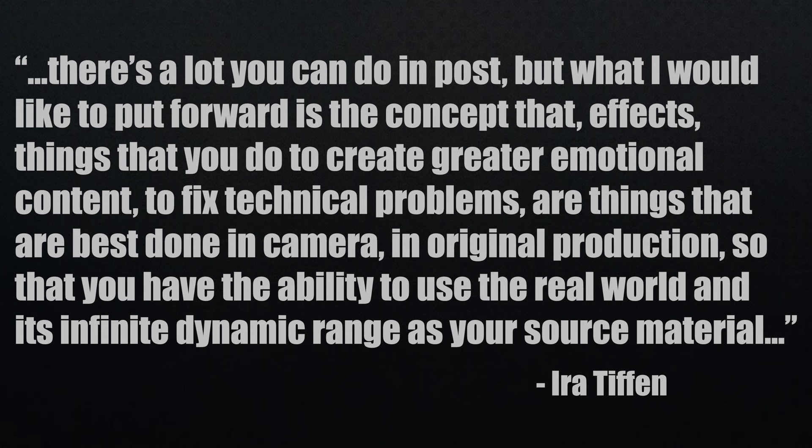I think the number one response or complaint slash argument when filters are brought up is just do it in post. I have my own opinions on that topic, but let's hear from someone who worked at Tiffen and invented some of the most important optical filter effects of the past 30 years that you're probably using. He's also the author of the filter section of the American Cinematographer Manual. Look this guy up if you don't know who he is — Ira Tiffen. When asked about the importance of filters when shooting, he says, there's a lot you can do in post, but what I would like to put forward is the concept that effects — things that you do to create greater emotional content, to fix technical problems — are things that are best done in camera in original production so that you have the ability to use the real world and its infinite dynamic range as your source material. I don't think I could have said it better.